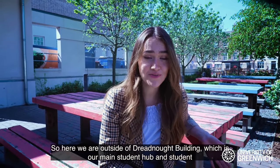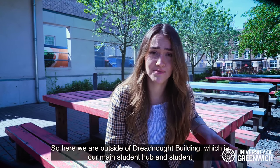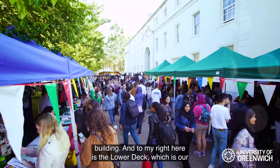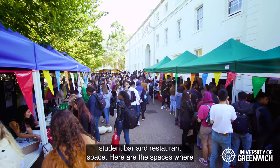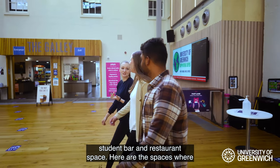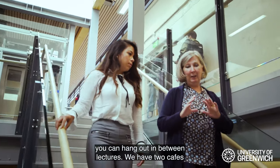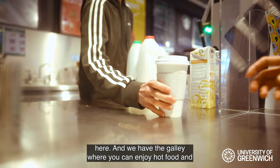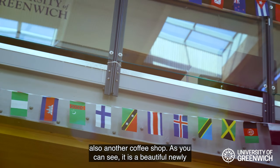Here we are outside the Dreadnall building, which is our main student hub. To my right is the lower deck, which is our student bar and restaurant space. These are the spaces where you can hang out in between lectures. We have two cafes here, including the galley where you can enjoy hot food, and also another coffee shop.